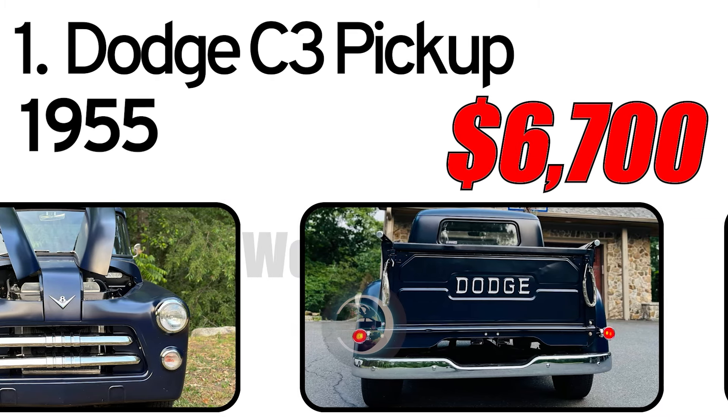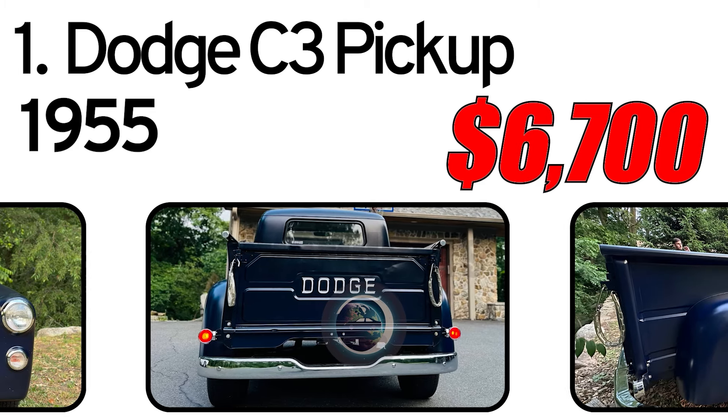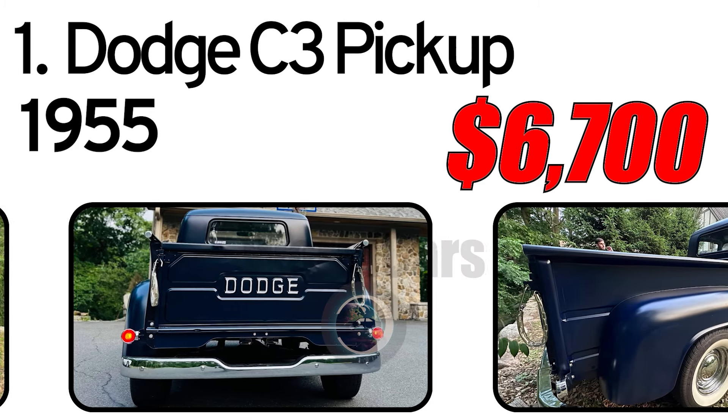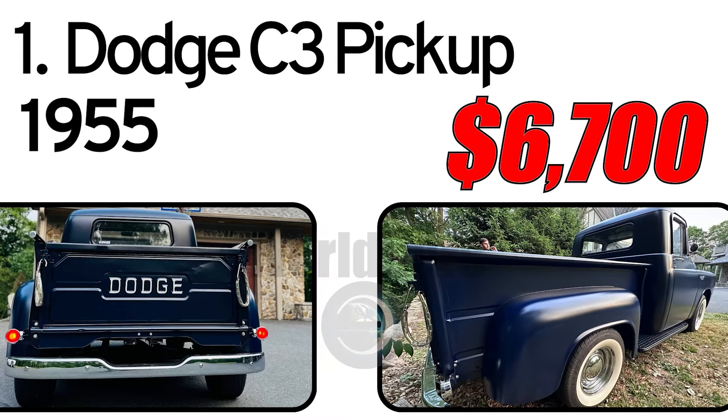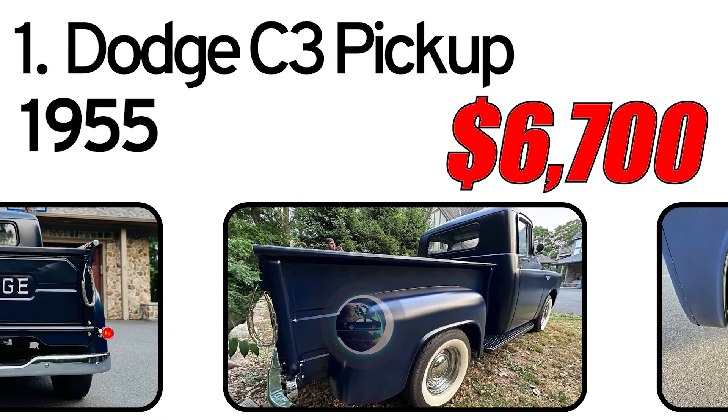The truck received a body-off restoration and is in great condition, per the seller, who rates the paint condition as good, with some minor chips, but no rust or body damage.